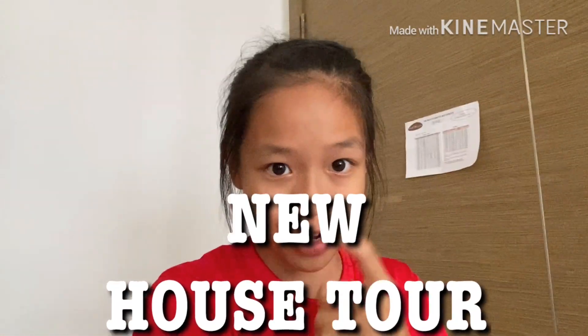Hey everybody, welcome back to the channel! Today we have an amazing vlog because I'll be showing you more about my house — it's a house tour video. I actually moved house and I haven't shown you my old house yet, so I'm going to show you a montage of pictures of my old house before showing you this new house. Overall, this new house is smaller than my old house, but I kind of like it.